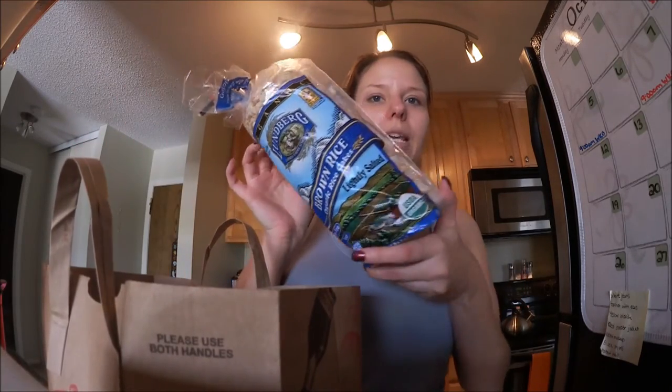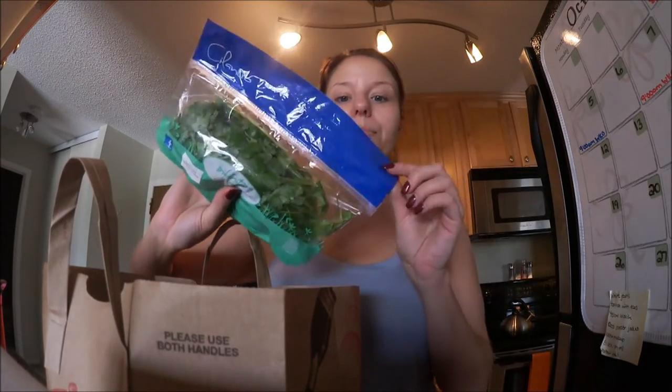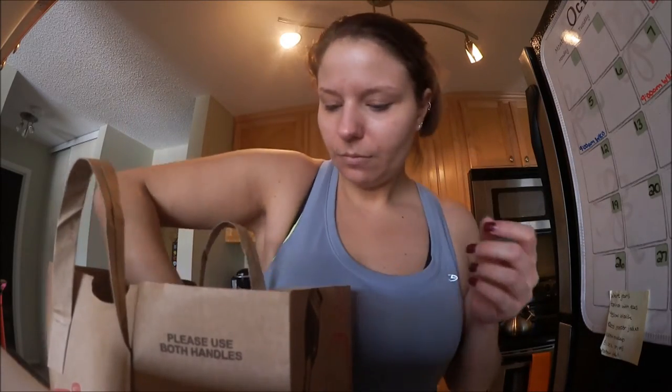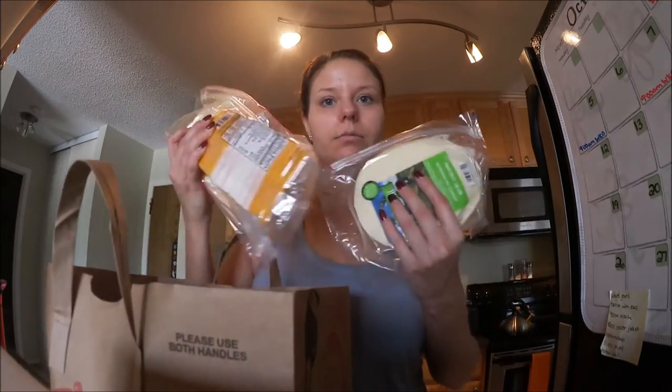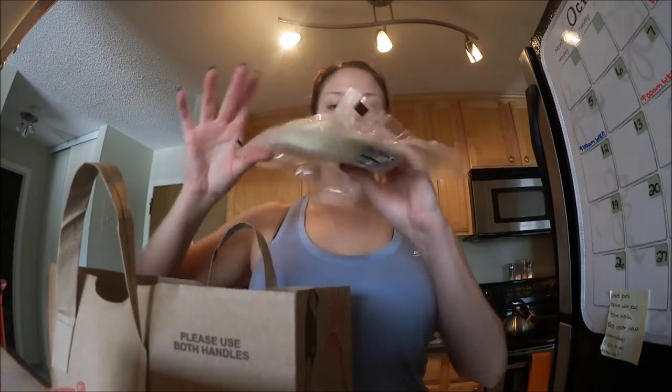I got a ton of stuff you guys. So the first thing I got was rice cakes — it's a good snack. I got raw pumpkin seeds, some cilantro, which is always really good and really good in smoothies. I got two things of smoked chicken breast. I got some cheese — Swiss, cheddar, and provolone. I'm probably going to make a provolone and turkey wrap after I get done filming this because I need some protein.